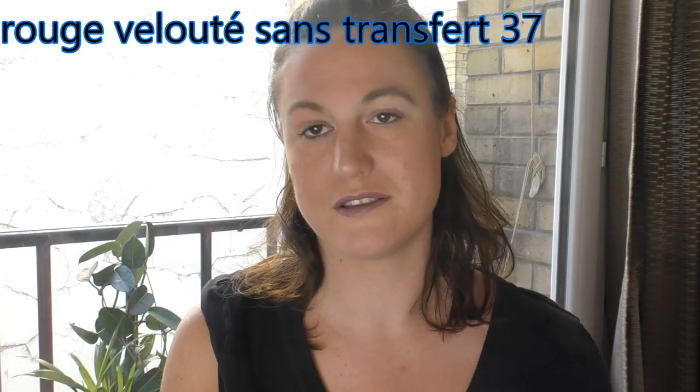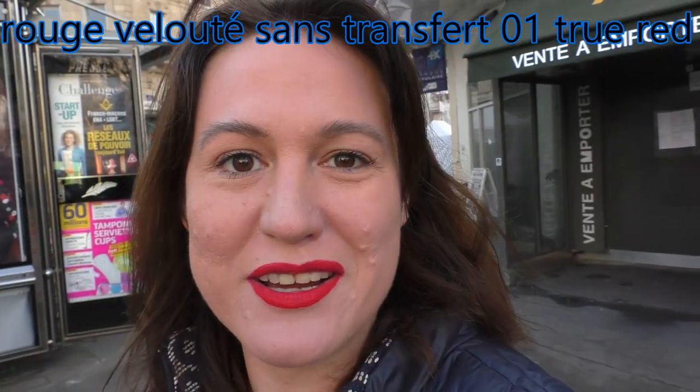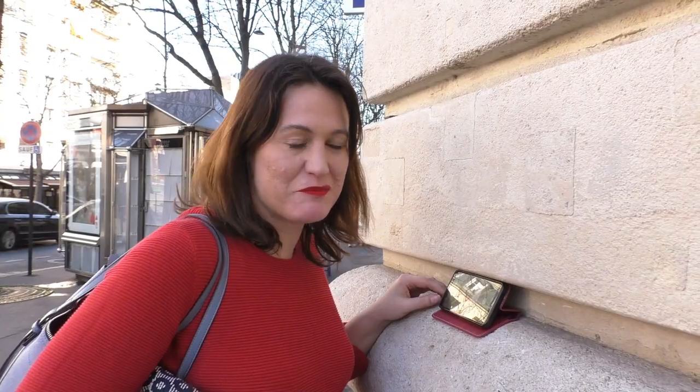Then there's the 37. So this is the 37. This one is the 81. Then there's the 82. This is my usual true red that you've seen on so many other videos because it works really well with my red pullover.